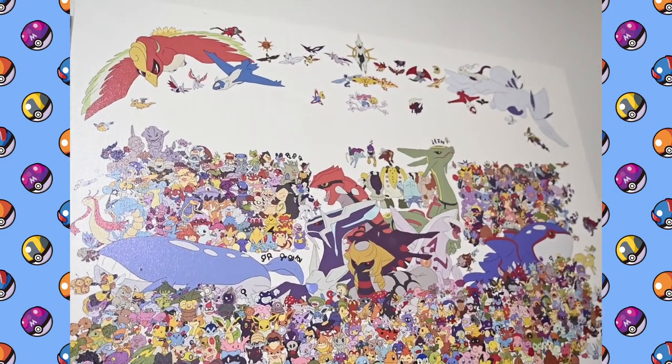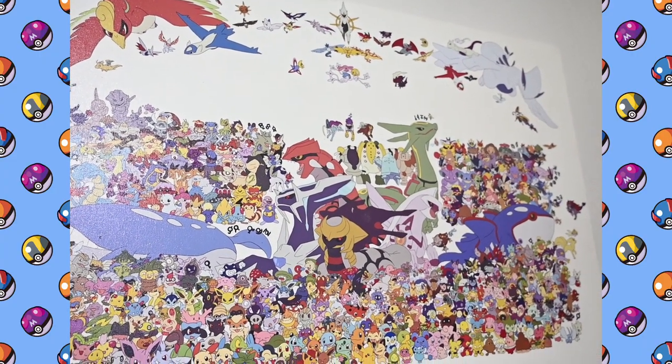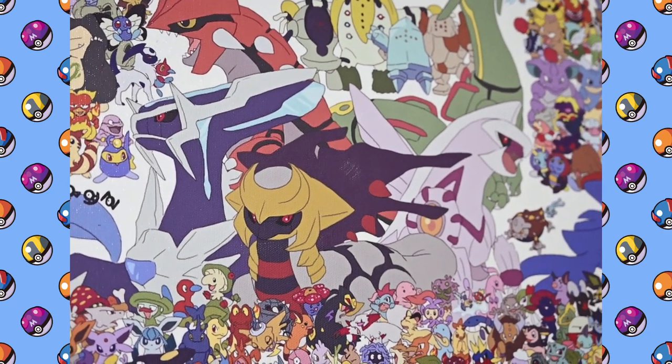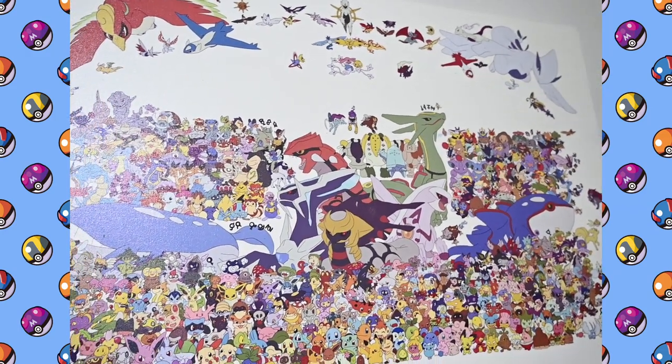Next to that I've got a poster — it's a canvas poster my wife got for me for one of our anniversaries a couple years ago. It goes up to the fourth generation of Pokemon, so in the center we've got Dialga, Palkia, and Giratina, and then Arceus way up top. Really cool canvas poster — I love this thing.